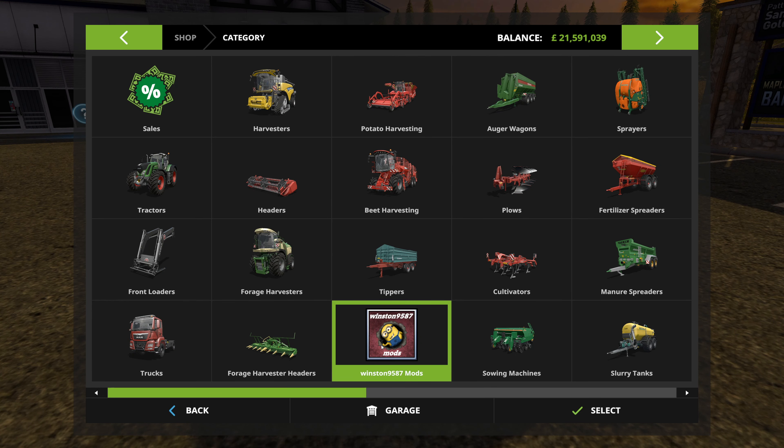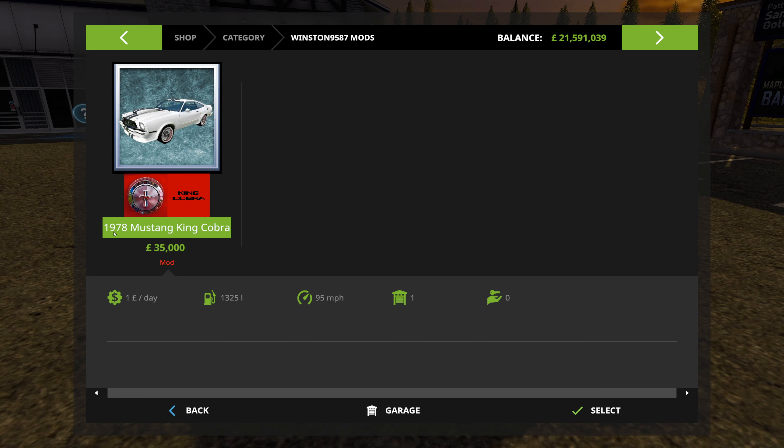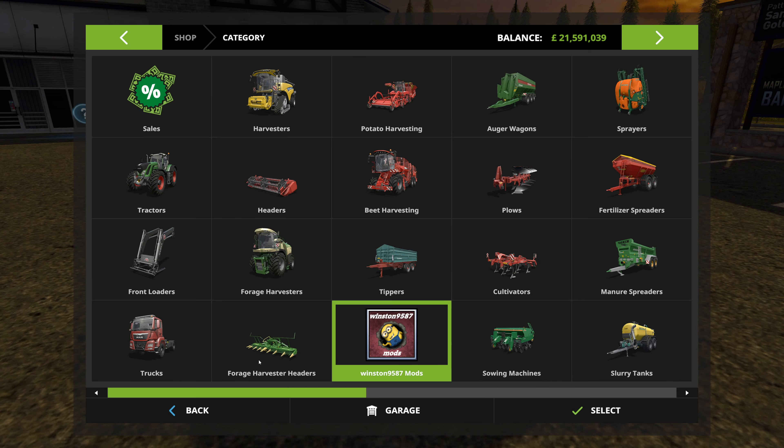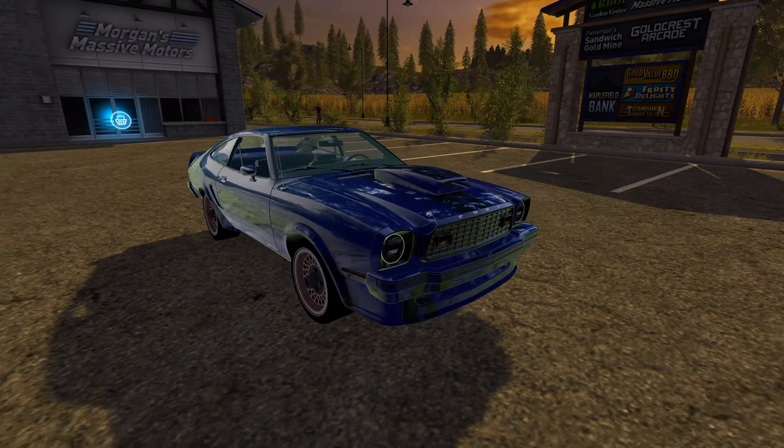It's in a different location - it's listed as a 1978 Mustang King Cobra. It has a pound-a-day maintenance fee, a really stupidly large fuel tank, 95 mile-an-hour top speed, and it costs 35,000. There are no options when you purchase it, but essentially that's the car you get.